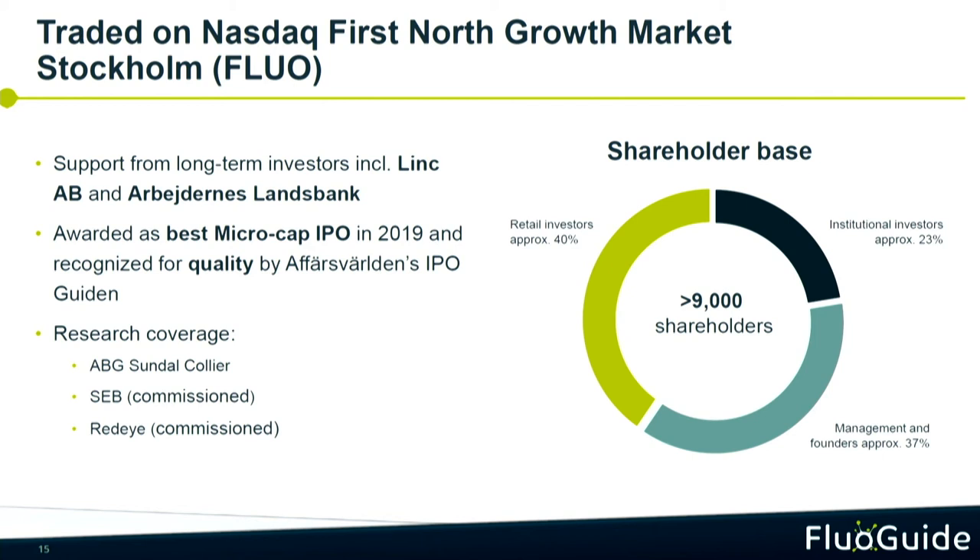This is a summary of our shareholder base. We have four institutional investors in the company right now. Albert and Landesbank from the very beginning, Link came in just after our IPO, then we have the Swedish pension fund and a German bank. We have analyst coverage by ABG, ECB, and RedEye, and a nice shareholder base of about 9,000 shareholders. We have had very good growth on the stock exchange and there is no reason for this not to continue.